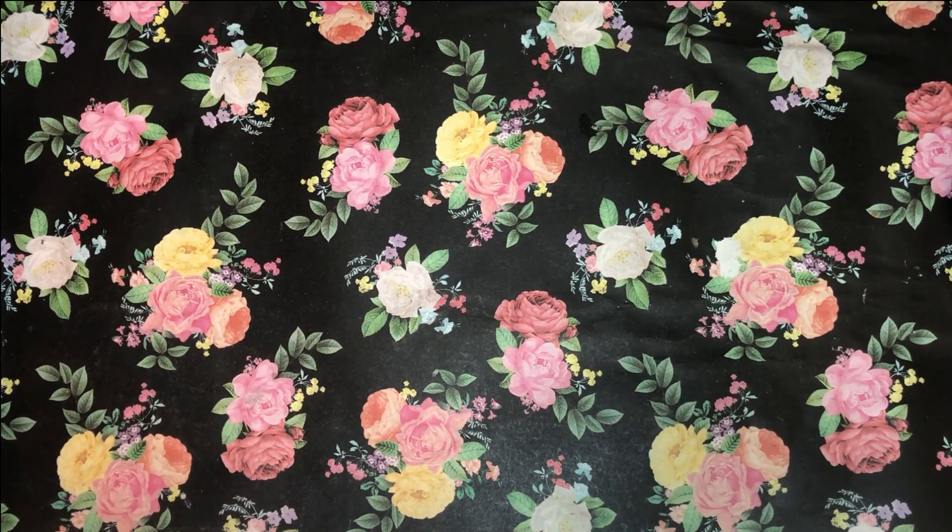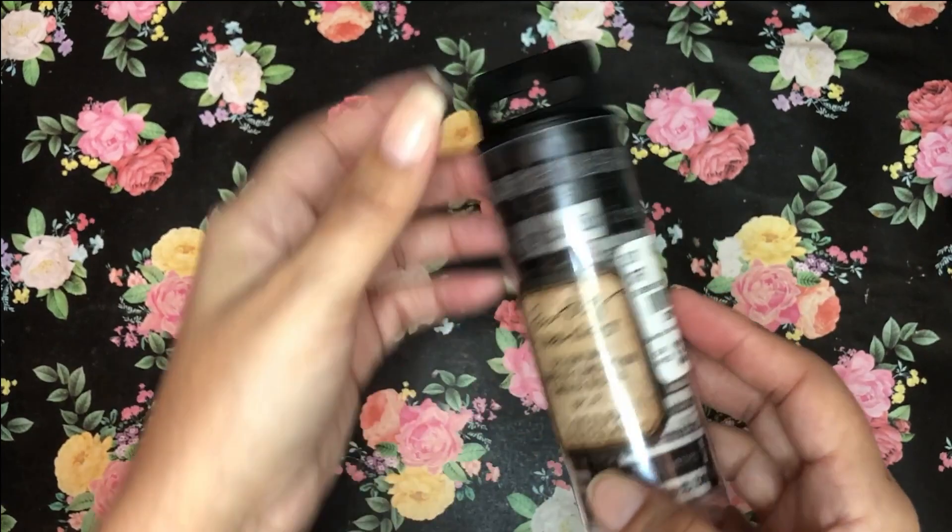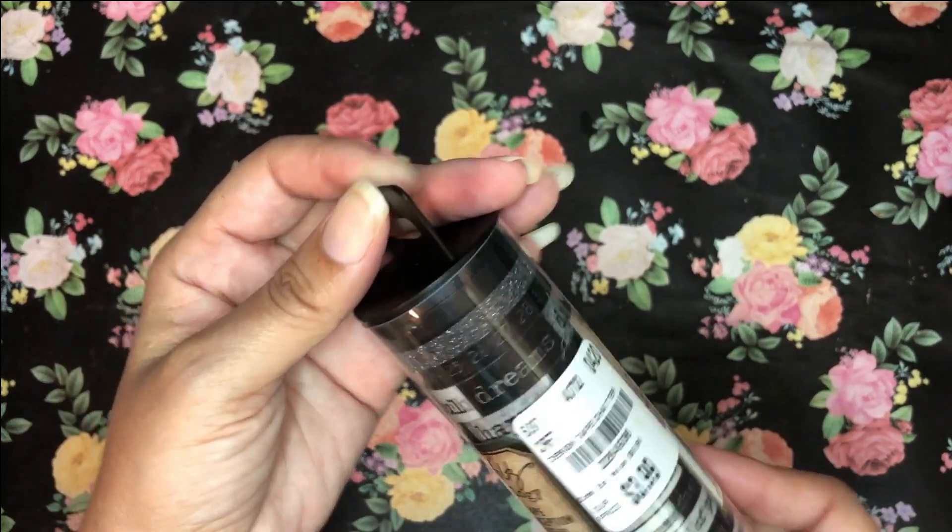Hey dreamers, it's Jade and I have a super tiny haul for you guys. I managed to stop by Tuesday Morning and Ollie's over the weekend, so I just want to show you the few items that I picked up. First of all, I found this washi tape by Tim Holtz — absolutely love it.